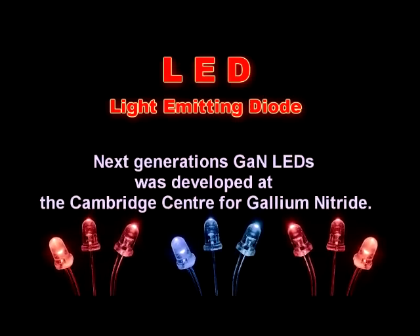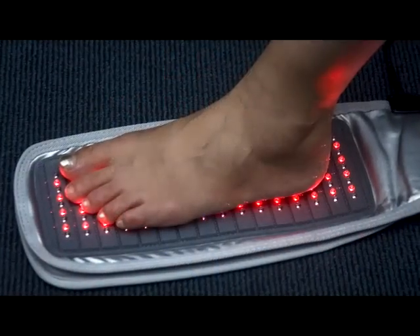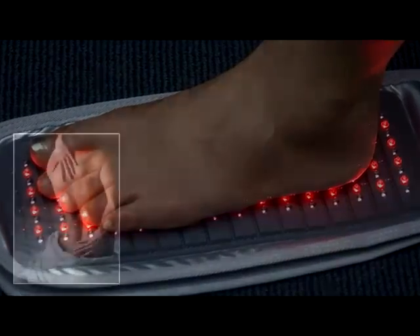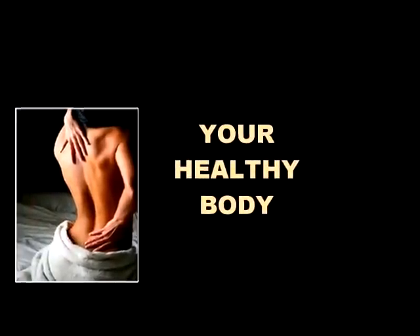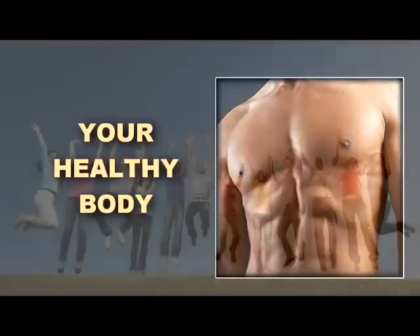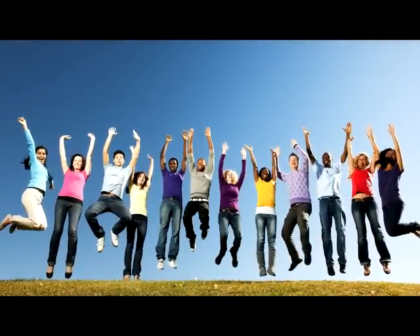LED light therapy is pure energy work that heals at the root cause. It elevates the performance of diseased, injured, or damaged cells to their natural state. This allows the rest of the systems, the rest of the body, you, to be that healthy, whole individual you are meant to be. What more could you ask for?